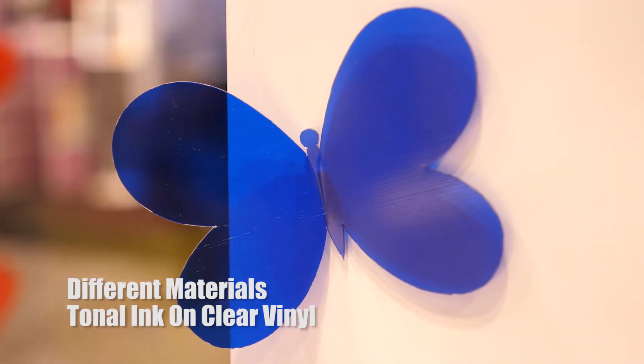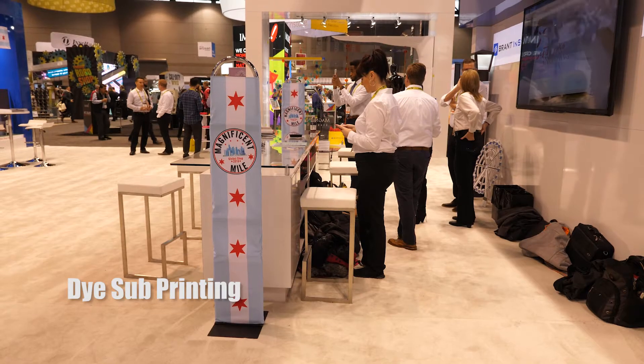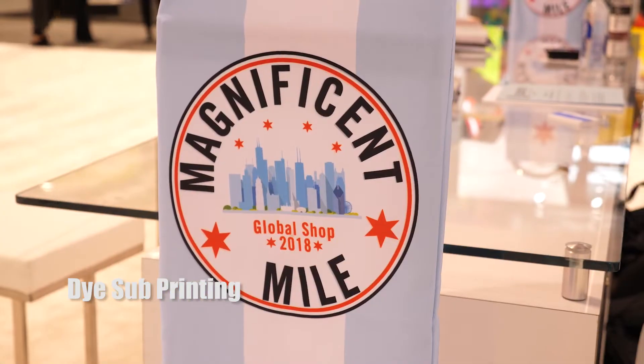We also wanted to showcase our different types of print methods: digitally printing, screen printing, litho printing, and dye sublimation.